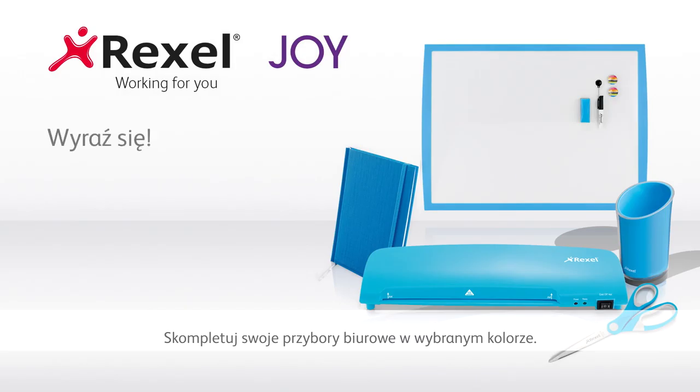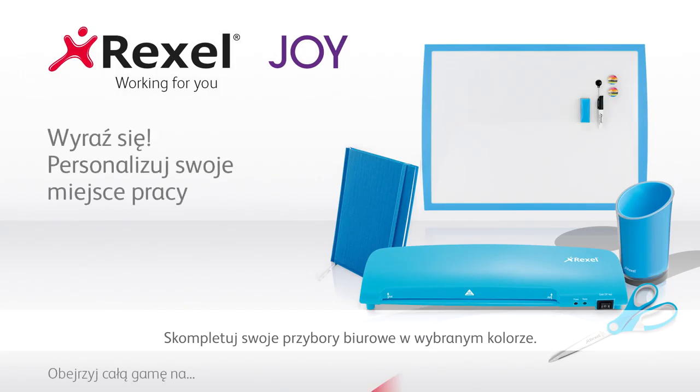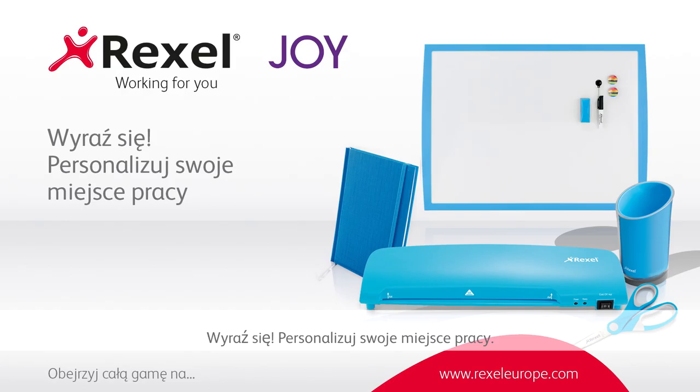Match your accessories and experience the benefits of the Rexel Joy range. Be brighter, personalise your workspace.